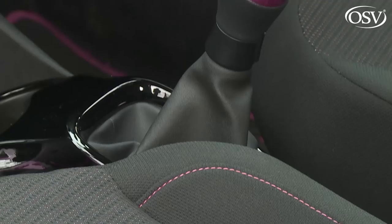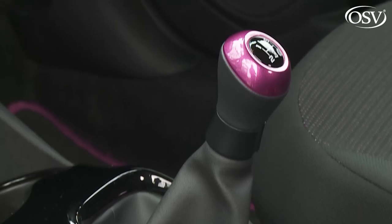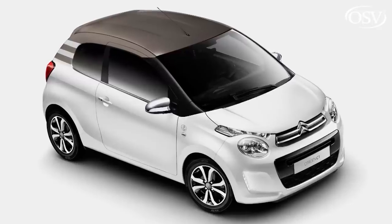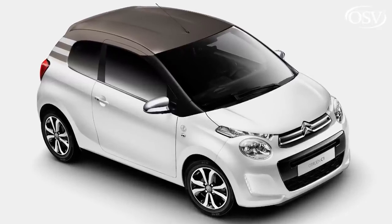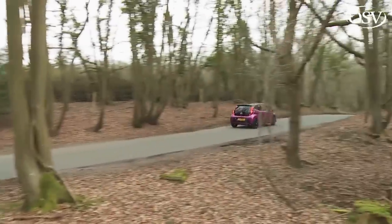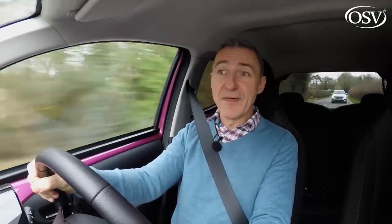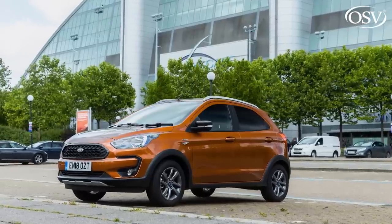The figures: 68.9 MPG on the combined cycle and 93 grams per kilometre of CO2 for a manual variant — figures that can be equalled by the Peugeot 108 and Citroën C1 models that share all this Toyota's engineering, but which no other car in this segment can match. Think around 55 to the gallon and 115 to 120 grams per kilometre of CO2 from most rivals — and some, like the Ford Ka Plus, are much worse than that.